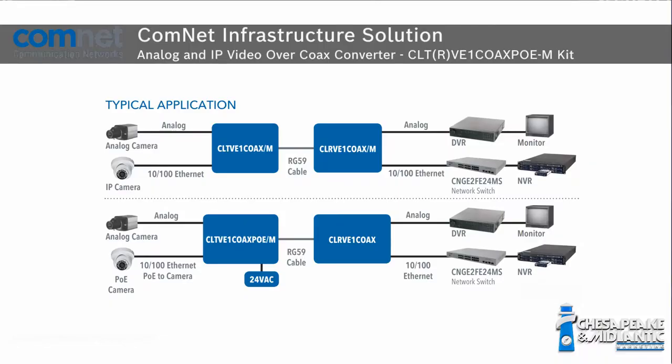Bosch has a hybrid camera solution that puts out an analog signal, so it still goes into their matrix switcher and does what they currently need. But as they have the funding to put in an NVR or IP video system, they're also able to stream the IP video stream and put it into a separate VMS.